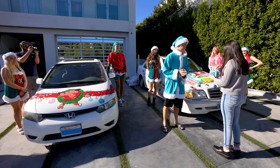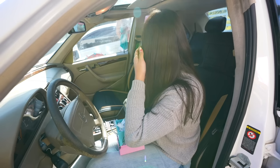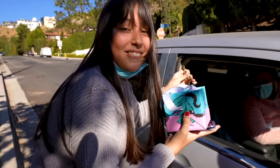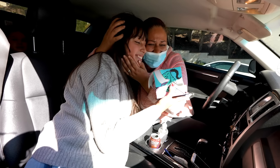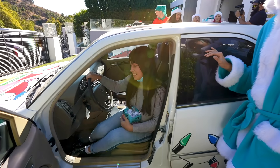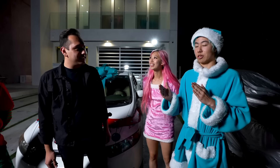Oh my god, wait — is this real? Those are the keys to this car! Thank you so much, it's so great, I love it! Oh my god, thank you so much! Subscribe to ZHC — he's always supporting his fans.